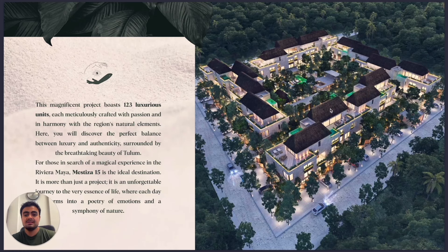The entire project is one hectare of land — one hectare is like 2.5 acres — and it has 123 luxury units, luxury apartments.